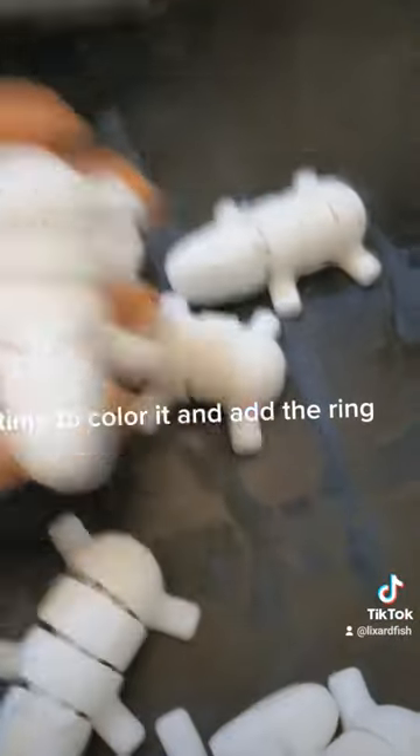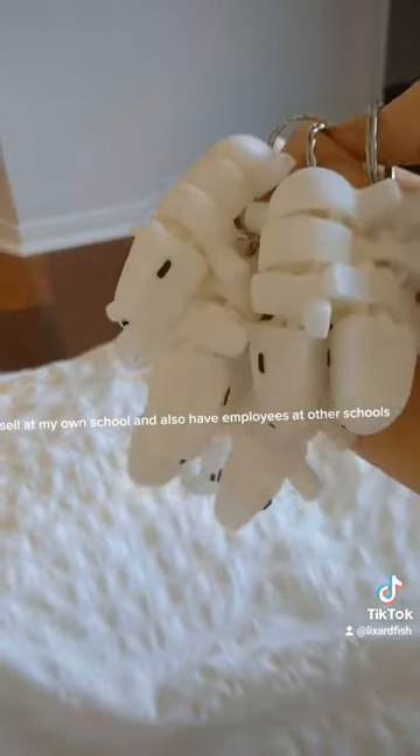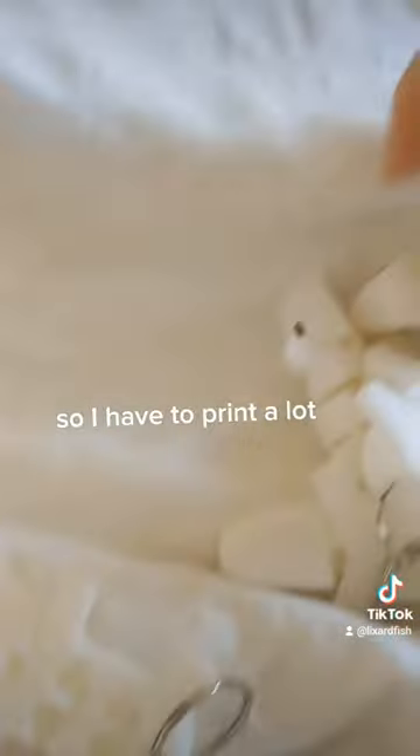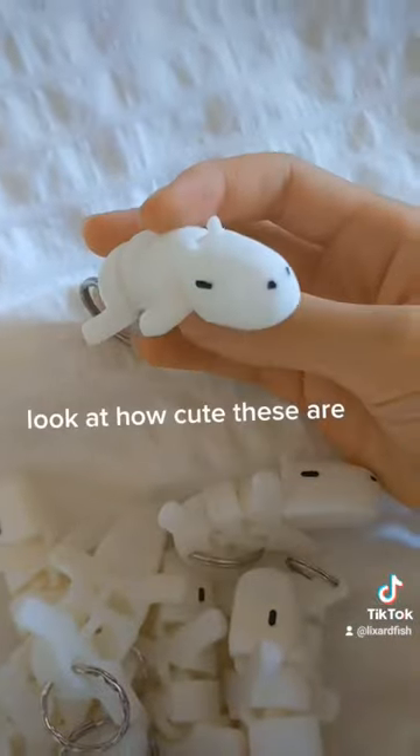Time to color it and add the ring. I sell at my own school and also have employees at other schools, so I have to print a lot. Look at how cute these are.